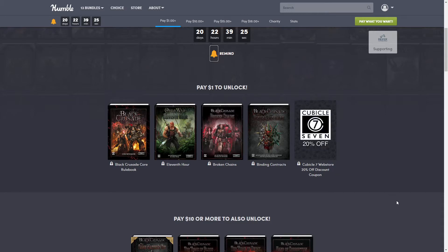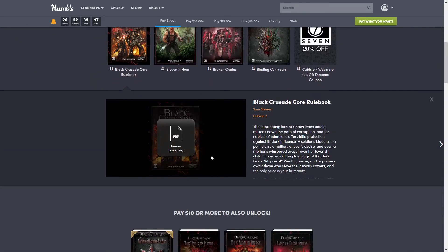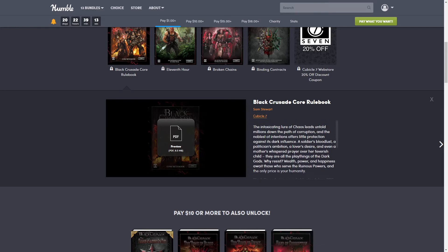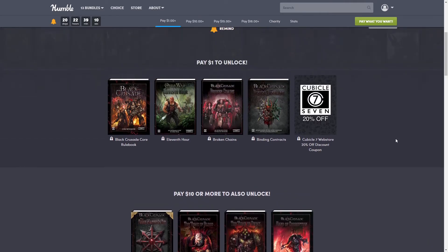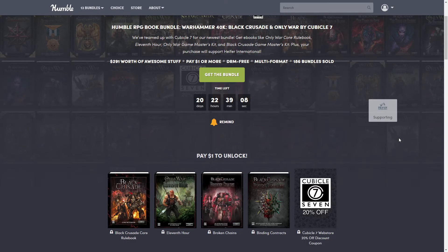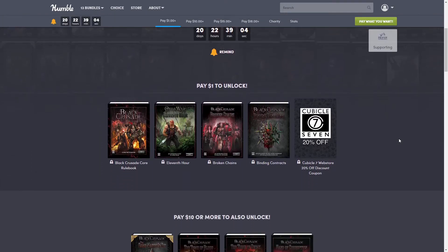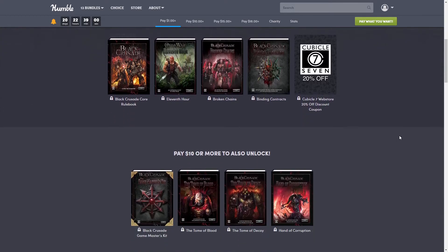For the $1 tier we have four books plus a discount code: the Black Crusade Core Rule Book, 11th Hour, Broken Chains, and Binding Contracts. You can click to get a PDF preview and read more about what it's about. Basically these are RPG books in order to play — think of Dungeons and Dragons type games.